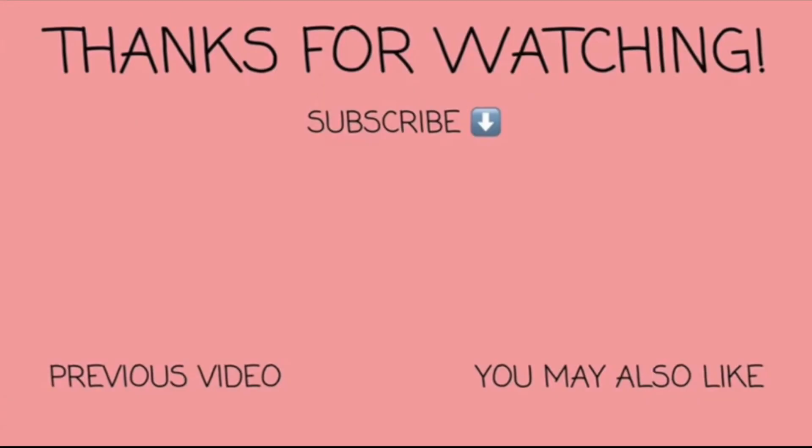I hope you guys enjoyed this video. If you did, please give it a big thumbs up, subscribe if you're new and haven't subscribed yet, and I will see you guys in my next one. Bye!